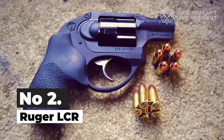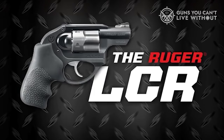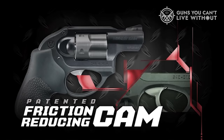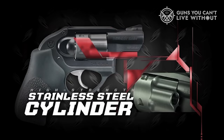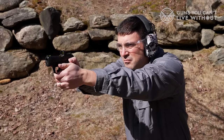Number 2: Ruger LCR. The Ruger LCR stands out as an excellent choice for those seeking a hammerless revolver. Sporting a 1.87-inch barrel, a compact overall length of just 6.5 inches, and a featherweight of 17.2 ounces, the LCR boasts a design that's both lightweight and ideal for concealed carry. Its aluminum frame contributes to its lightness while maintaining robust durability. Additionally, the stainless steel cylinder, designed with fluting to reduce weight, provides extra strength where it matters most.